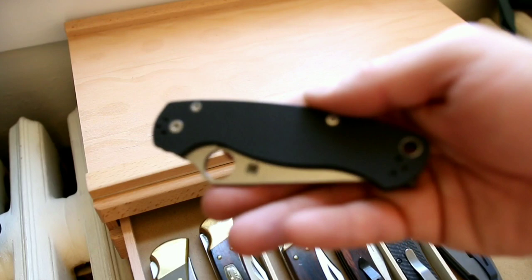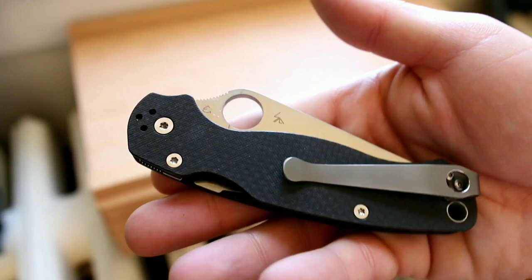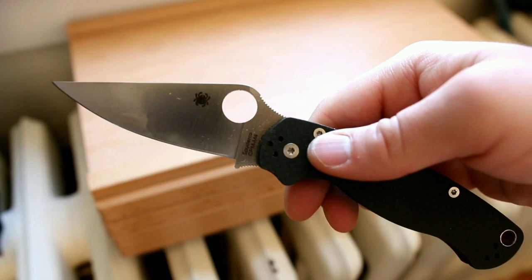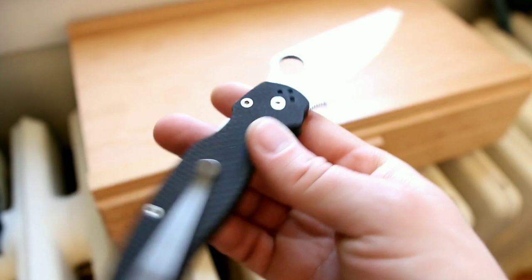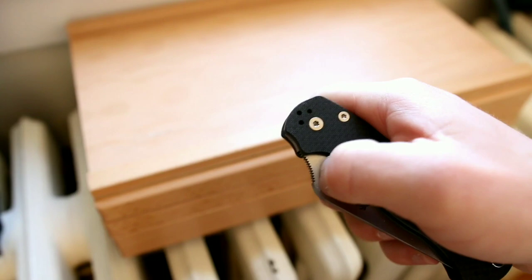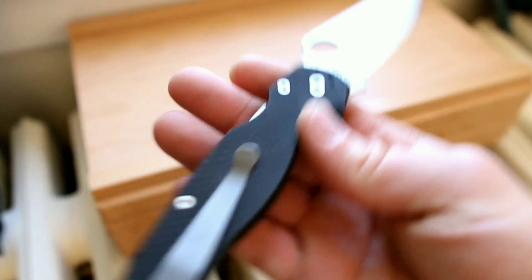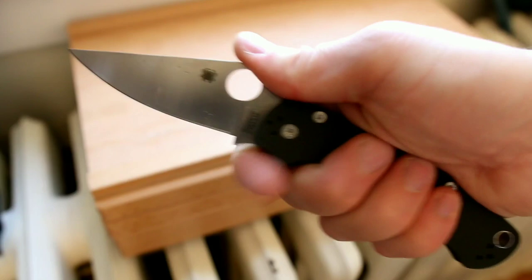Here is its closest competition — the Spyderco Paramilitary 2. Mine has a Lynch clip and is a special edition with textured carbon fiber scales and an M4 blade. M4 is an impressive tool steel known for wear resistance, not stainless, so I keep it well oiled. The compression lock action is amazing when broken in properly — they just drop shut with incredible fluidity. Nothing new to say about the PM2, but it's one I enjoy carrying even though it's a full-size knife at 3.44 inches. I love the acoustics of the carbon fiber.